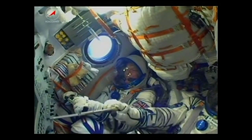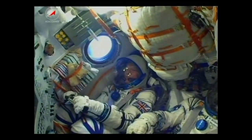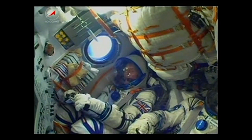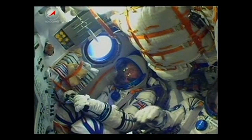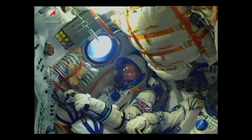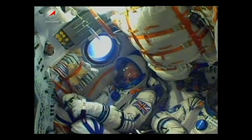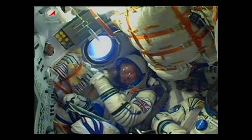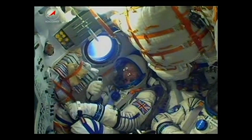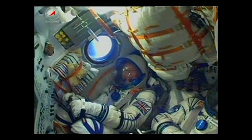On board, everything continuing to go well. You can see British astronaut Tim Peake in the right seat, and in the center, Soyuz Commander Yuri Malenchenko. Everything going well for the Soyuz craft as it continues its climb, already traveling at a speed of over 4,700 miles an hour. Thumbs up from Peake and a quick wave, with the Soyuz core stage continuing to perform as expected.